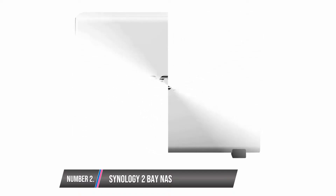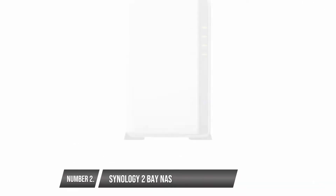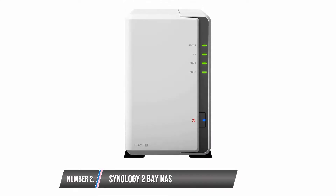This device has a media server that supports multimedia streaming and also supports file-sharing protocols. However, this device is not easy to navigate and might be difficult to set up initially.